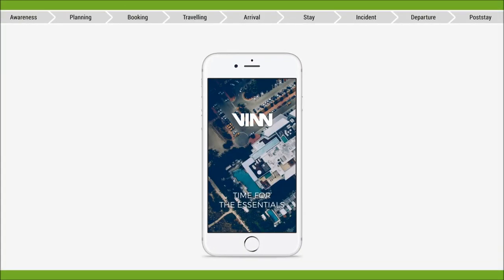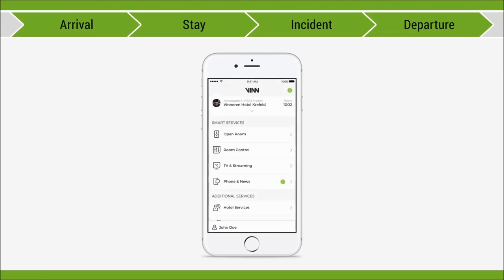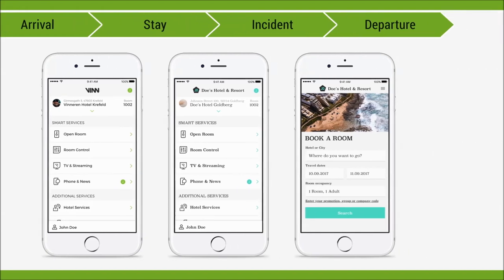It's an all-in-one app and the missing link between arrival and departure, either as the Venn app, as the hotel's own brand app, or as an SDK in existing apps. Venn identifies all the modules required, puts them together in a hotel profile, and is scalable.